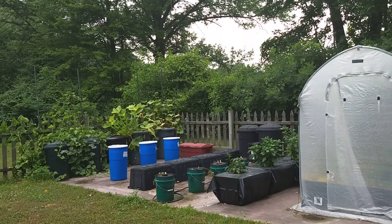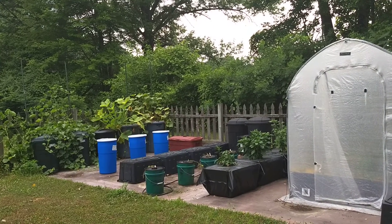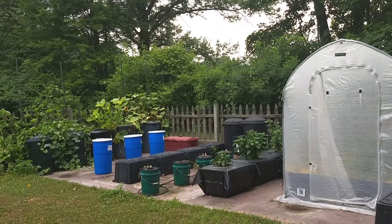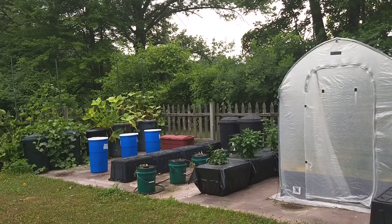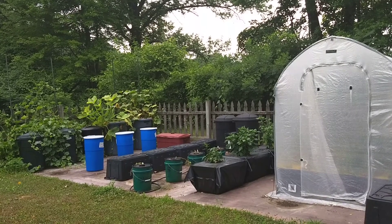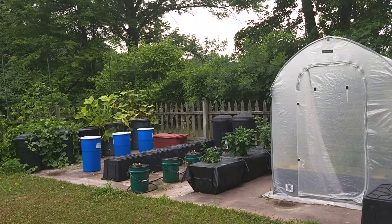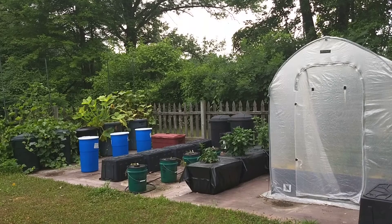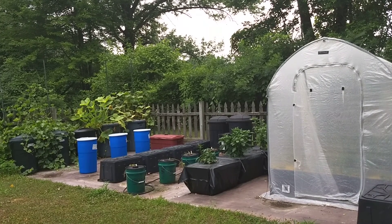To the right of the blue containers are a series of green buckets, each of which had tomato plants. They were doing quite well, however a probable equipment failure caused the nutrient in each of those buckets to leak out at a single point of failure until each bucket ran dry and the reservoir could not keep up with the leakage. So each of those four tomato plants is now dead.